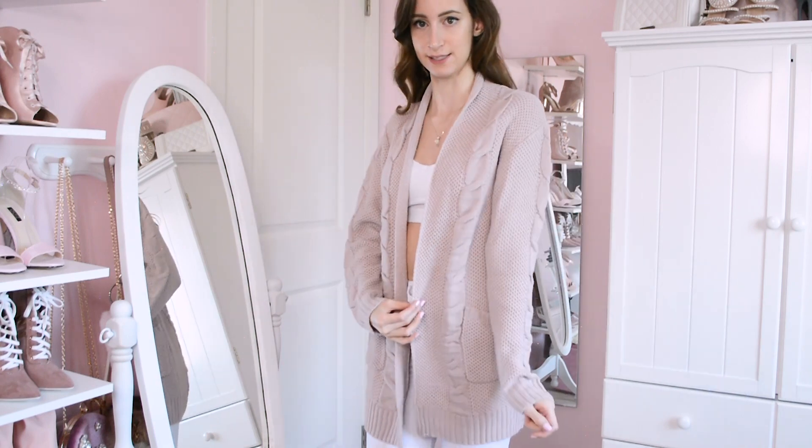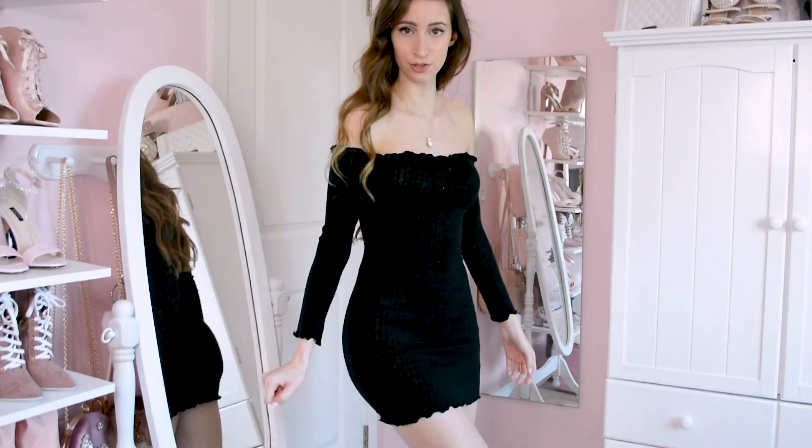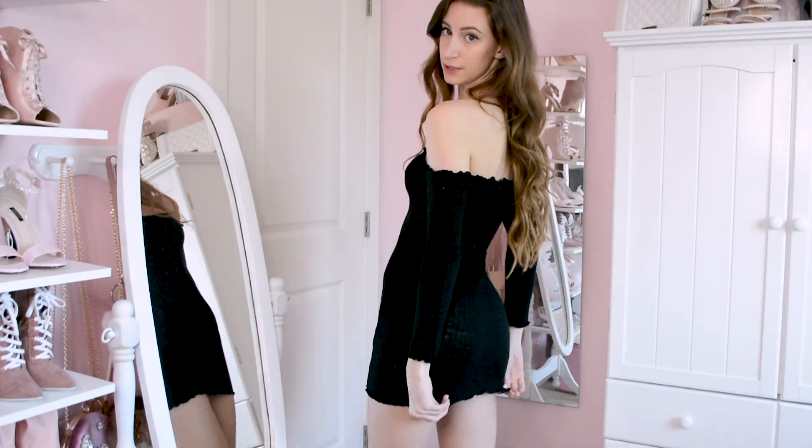The next one is this black ruffly off-shoulder dress. This dress pretty much came to me in a dream — I was falling asleep and had this outfit vision of a super cute athleisure look with a ruffle dress. I figured that'd be something Zaful would have, and sure enough I found it. I'm super excited to try it on. Here's the little black dress.